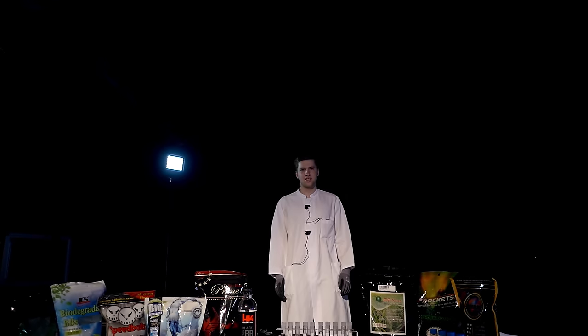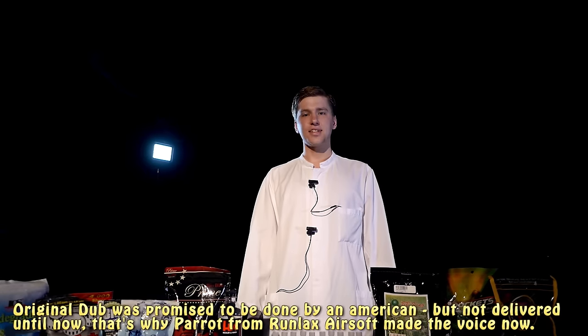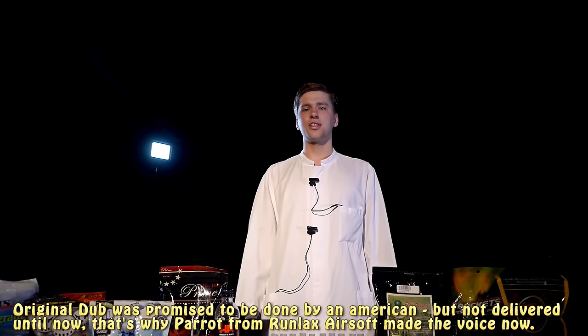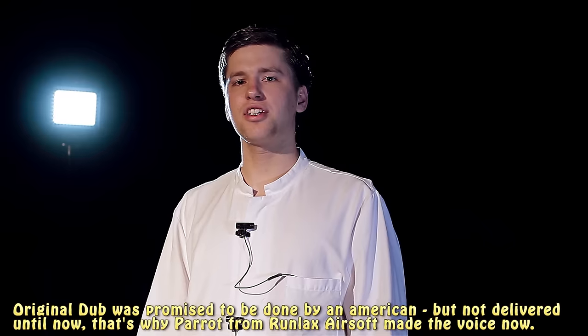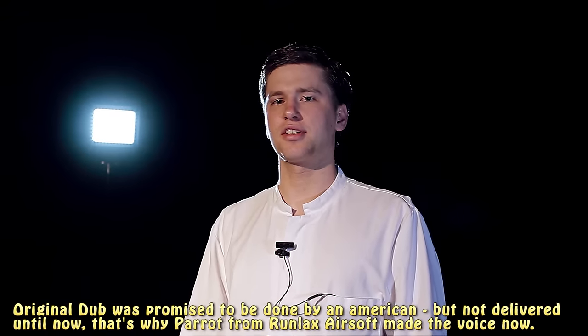Many people tune their airsofts but forget that the weapon can only be as good as their weakest chain. And often that's the BBs, because they enormously influence how accurate your weapon is going to be. Today we test for you which brand offers the best bang for your buck.